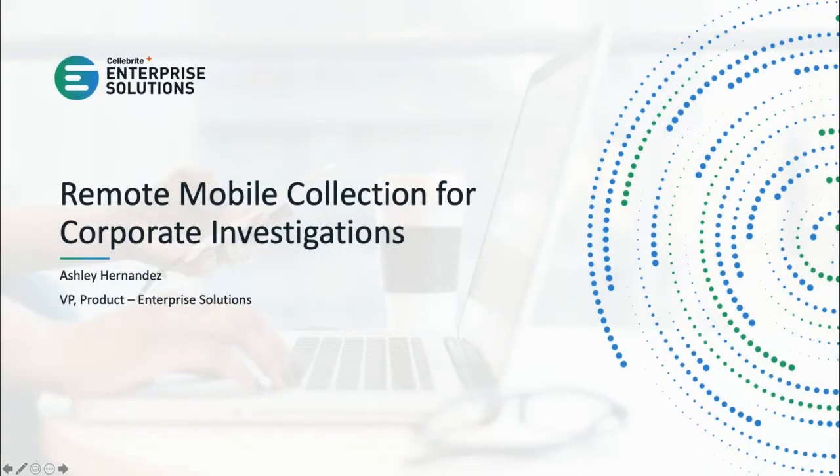Hi everyone, thanks for joining today's webinar on Remote Mobile Collections for Corporate Investigations. My name is Julie O'Shea, and I'm a Product Marketing Manager here at Celebrite. I'd like to introduce our speaker today, Ashley Hernandez. Ashley is the Vice President of Product for Enterprise Solutions here at Celebrite.